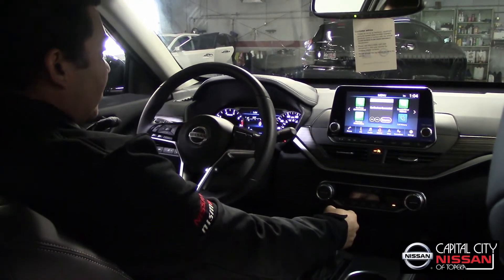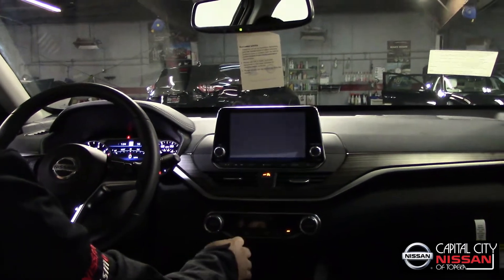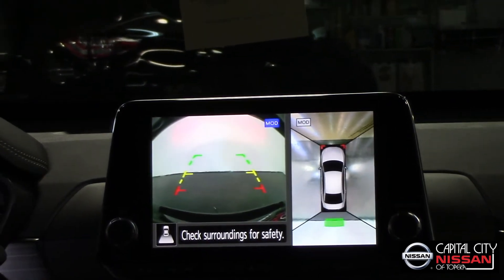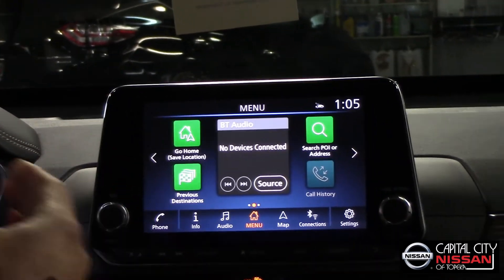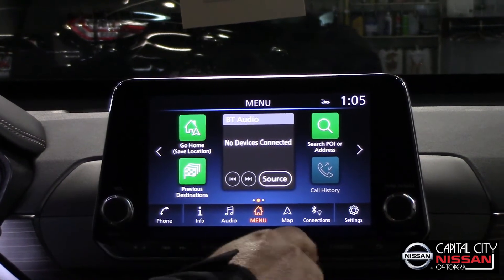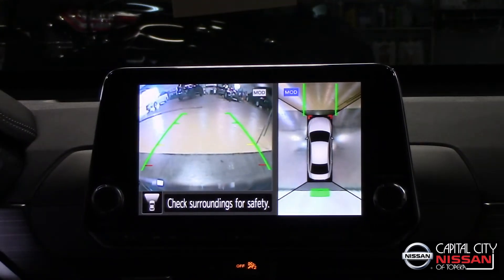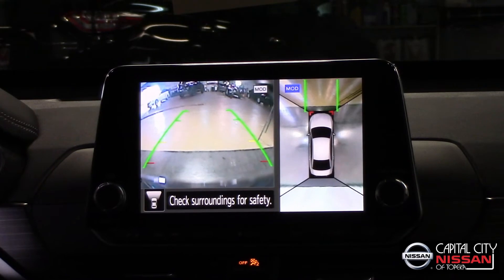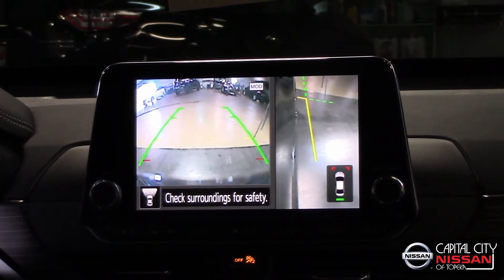Now we are inside the vehicle, and I would like to show the round view monitor system I was talking about — how it works with the cameras. If we put it in reverse, you have your normal backup camera and also the round view monitor system. This is detecting a wall behind us, which is why we have those warnings. Also, when you are in a parking lot with shopping carts or objects in front of you, you can use the camera button to switch from the back camera to the front, giving you an all-around view. You will never scratch your beautiful wheels again with this assistance.